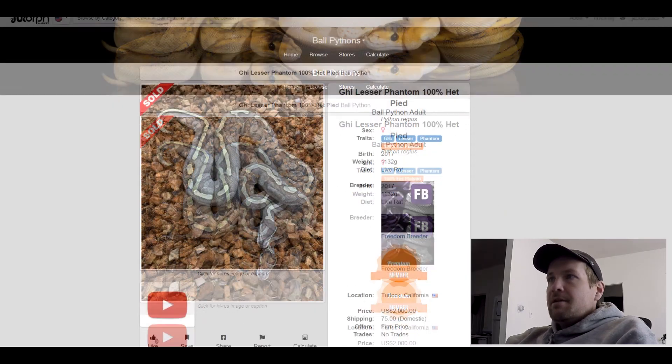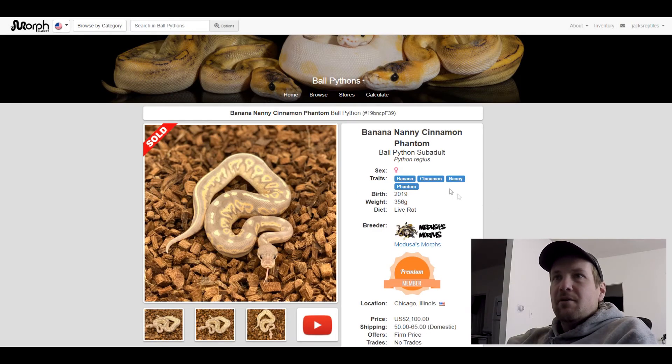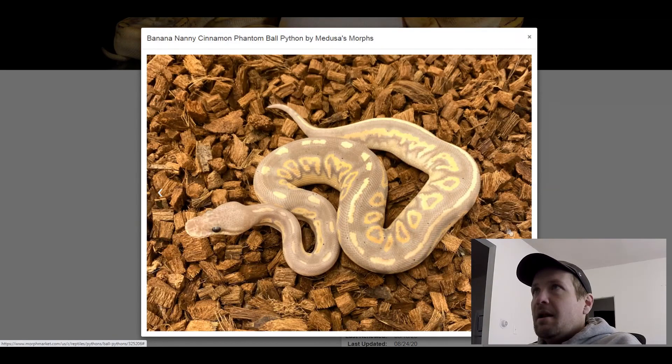This next one is a Banana Cinnamon Nanny Phantom. I love this snake — so cool. Look at that pattern, isn't that crazy? Cinnamon and Banana go really well with Phantom. Great pattern there. This one sold for $2,100.